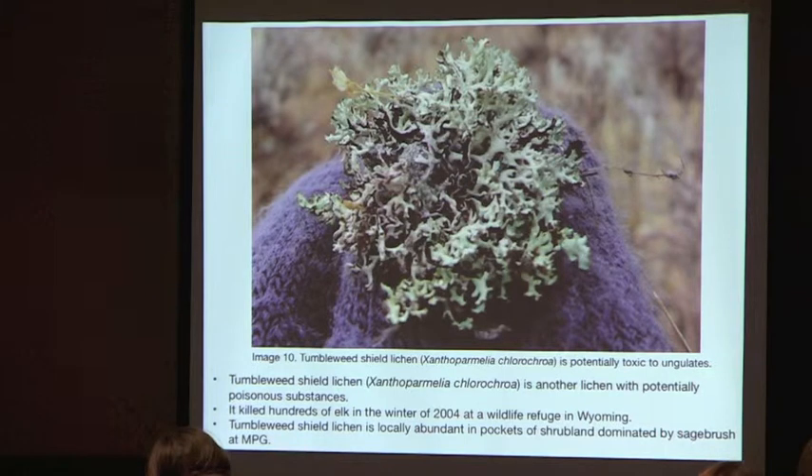This is another species with potentially poisonous substances — tumbleweed shield lichen. In 2004, it was indicated as the reason for killing hundreds of elk in Wyoming. A study tried to identify the responsible compound — usnic acid was suspected but ruled out, and the compound remains unknown. As the name suggests, it rolls around and can be locally abundant in pockets of shrubland.